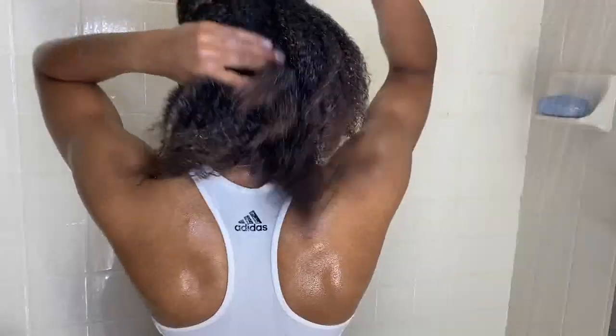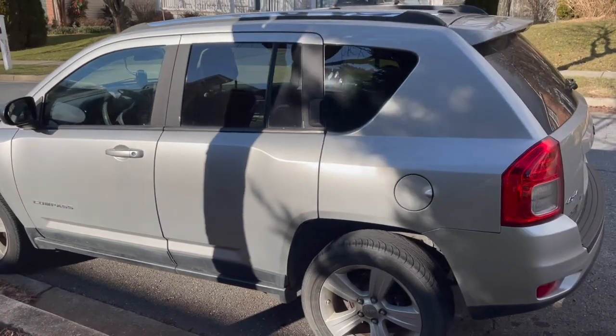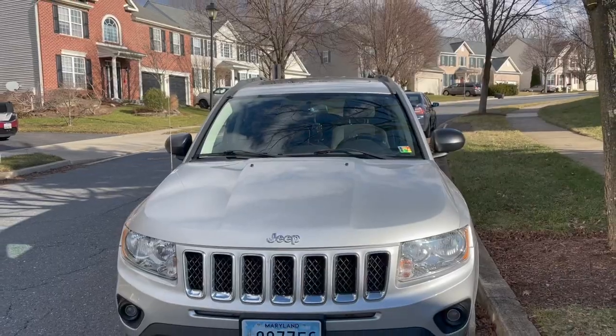Hey guys, it's Jasmine here and welcome back to my YouTube channel. If you don't know who I am, I do everything from workout videos, hair care videos, skincare and makeup videos. Today we're doing something a little different — I'm in my car because we are doing a car tour. I just recently bought a used car, the 2011 Jeep Compass, a silver model with black interior. I'm going to show you guys my car and all the fun gadgets I put in it.